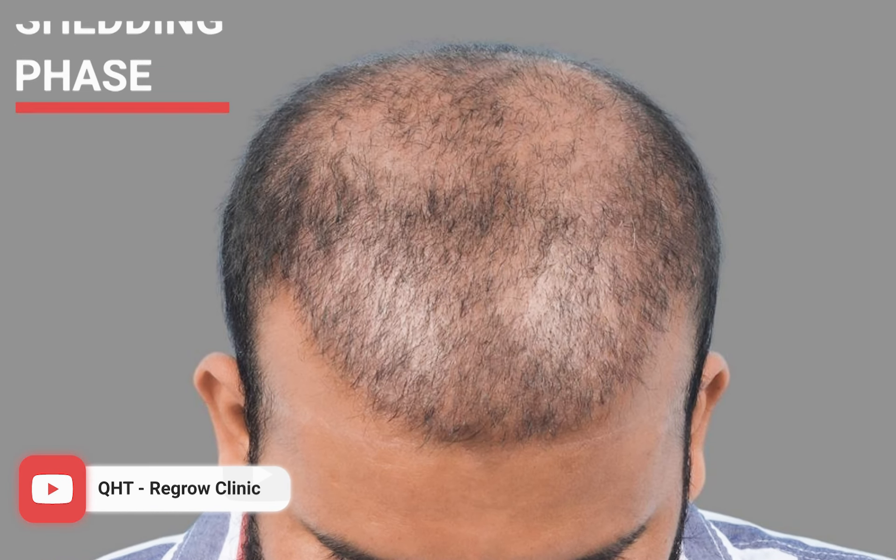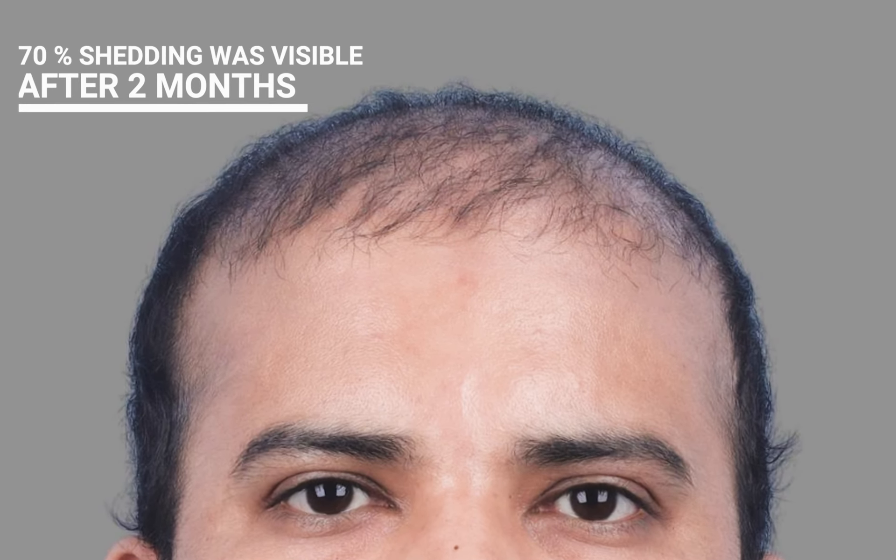The donor site one month after the surgery showed 80% shedding. This percentage is not unusual, as the shedding phase varies from patient to patient. At the two-month mark, 70% of the shedding was visible.